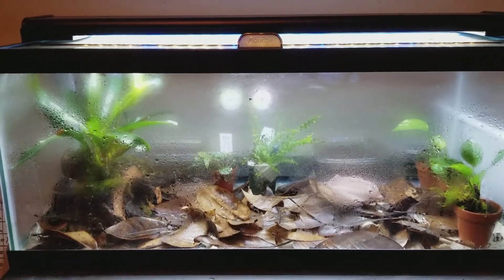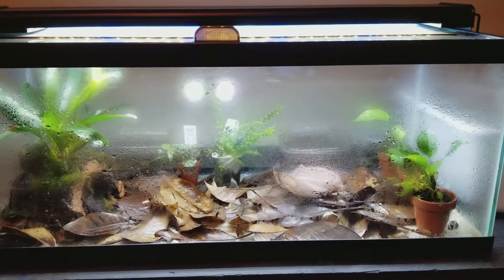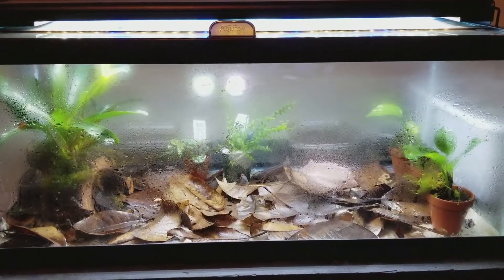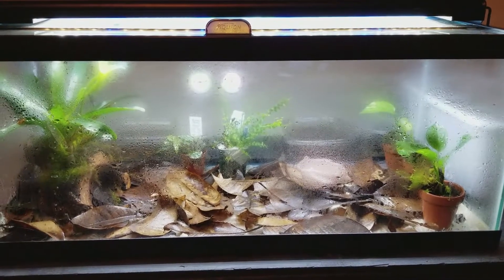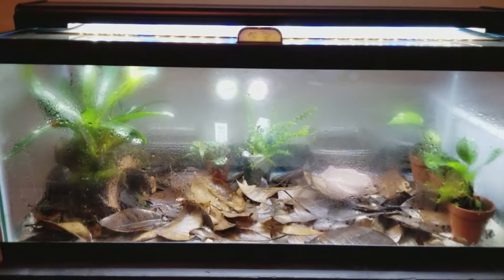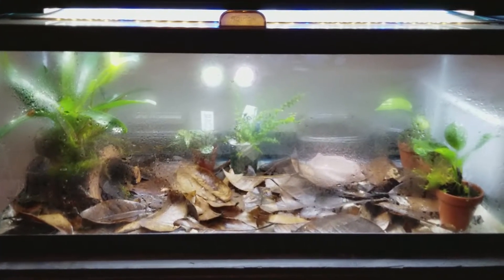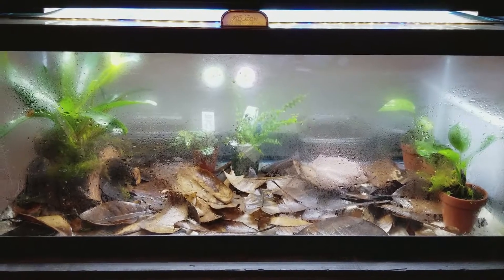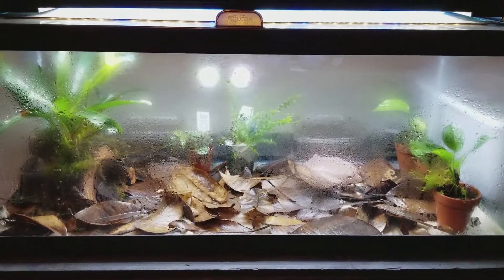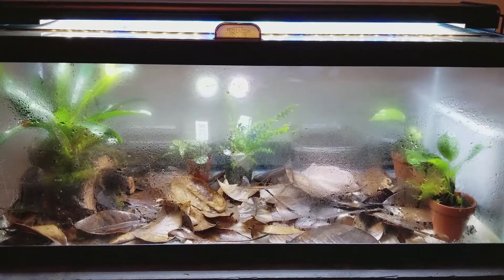This is their temporary home — it's their quarantine tank. Basically all it is is unbleached paper towels on the bottom, magnolia leaves, and a few plants in there with a cork bark. I'm not exactly sure if this is what they make fishing corks out of, but it's a really light bark. Let's take a closer look at these frogs.